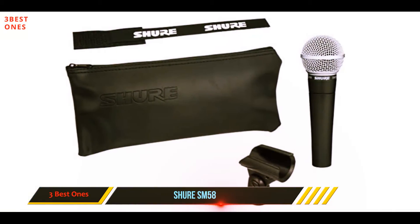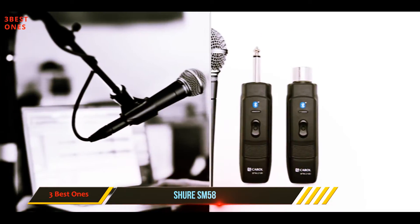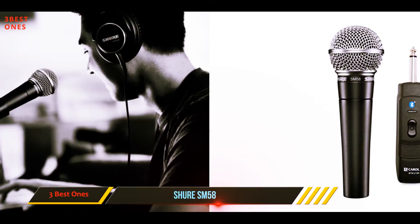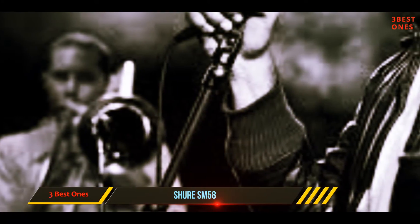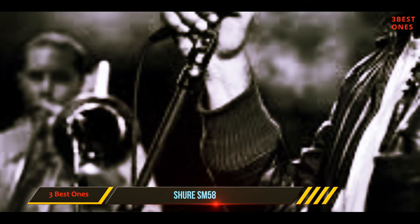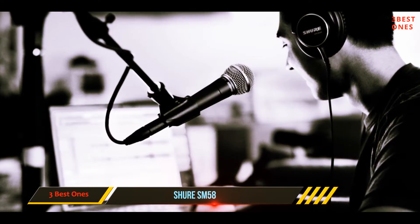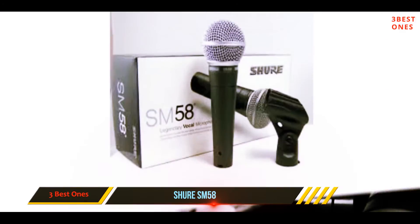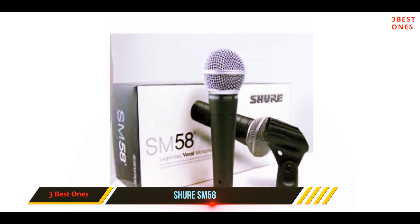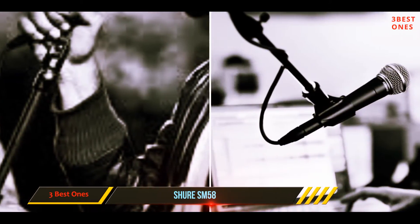It also has a built-in pneumatic shock mount system to reduce handling noise. This makes the SM58 perfect for both live performances as well as studio work. The SM58 is extremely rugged and reliable — it was designed to withstand everything from being dropped and tossed to getting wet and overheating. It usually has a pretty long life in general, but if treated with care it will last extremely long. The SM58 is a favorite among many vocalists.